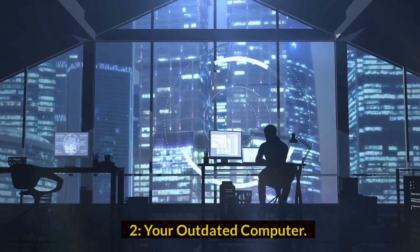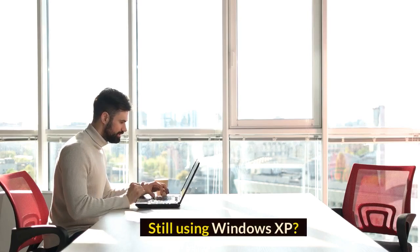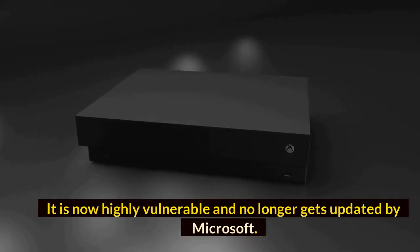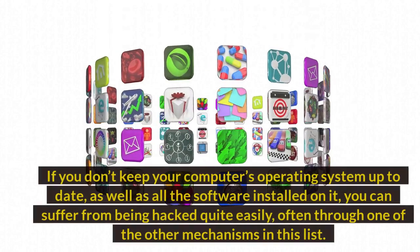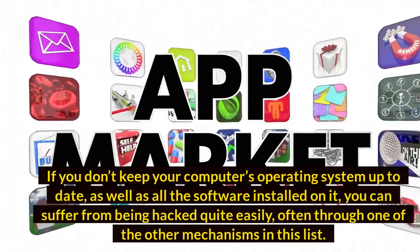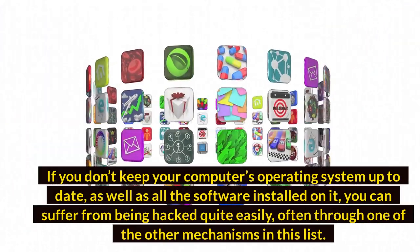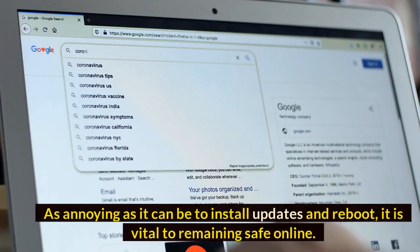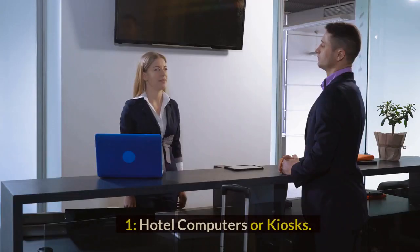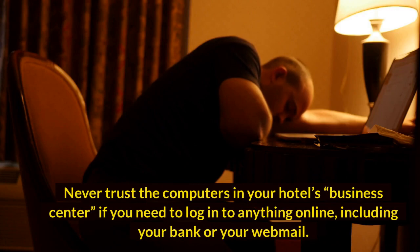Number 2: Your outdated computer. Still using Windows XP? Unplug it and back away — it is now highly vulnerable and no longer receives updates from Microsoft. If you don't keep your computer's operating system up to date, as well as all the software installed on it, you can suffer from being hacked quite easily, often through one of the other mechanisms in this list. As annoying as it can be to install updates and reboot, it is vital to remaining safe online.